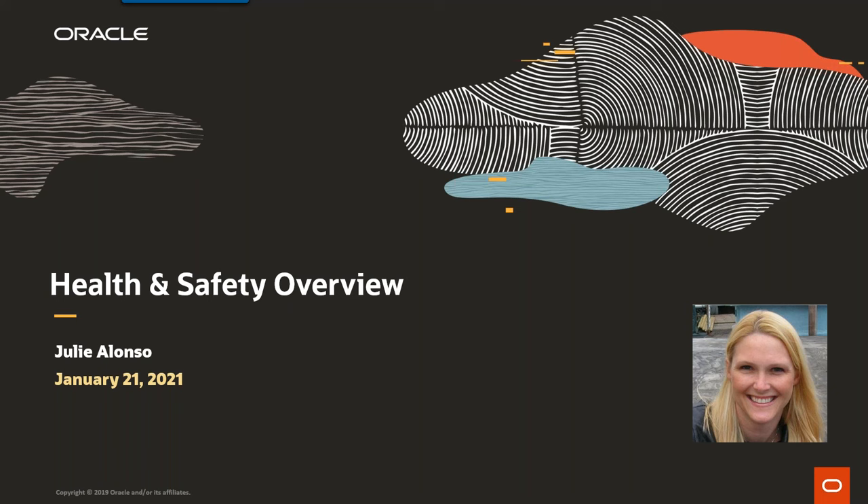It looks like we've got a pretty good group on the call today. We're excited to present some new and exciting features in the PeopleSoft Health and Safety module. MyPro is pleased to be sponsoring the event, and we're thrilled to have Julie Alonzo with us. Julie is the Product Management Director for the PeopleSoft Core HR Products. She works with PeopleSoft HCM customers and the development team, and her ultimate goal is to deliver the best new features for the PeopleSoft HCM product.